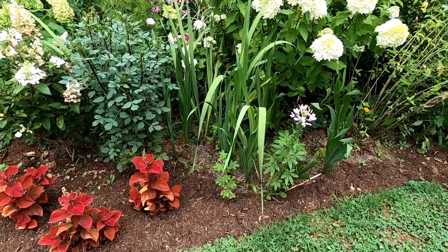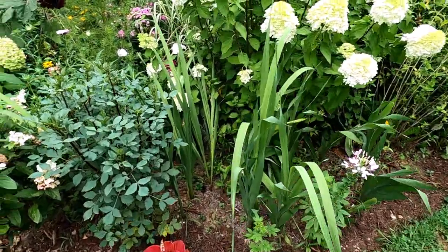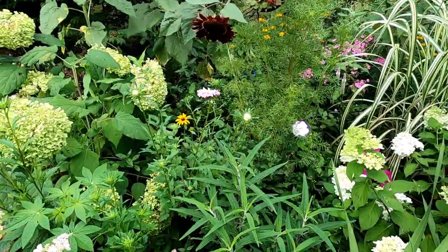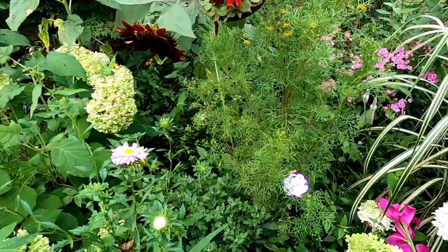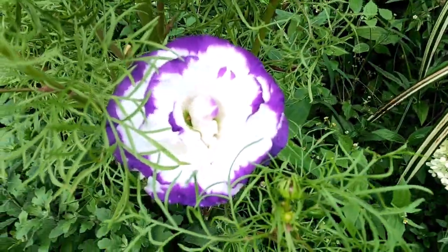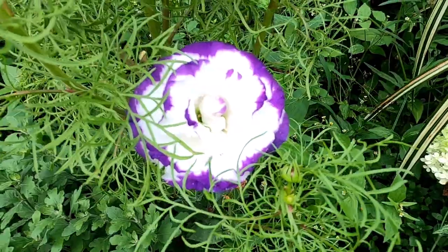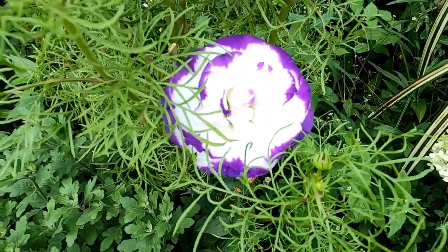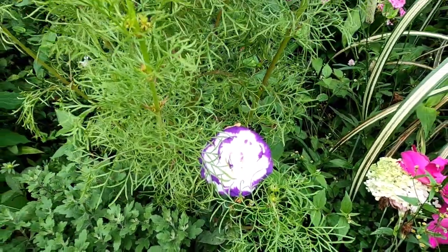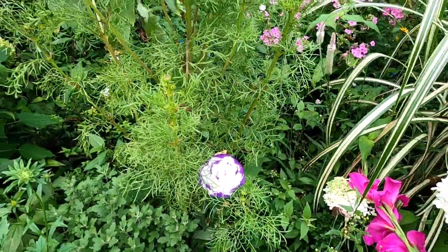Cleome just pops up on its own everywhere around here and I like that — it reminds me a lot of my grandma. Some people were asking me about lysianthus if I grow it, and yes I do — here's some right here. The key to growing lysianthus is an amazing amount of patience. It takes forever, and I think once you just know that it's going to take forever you can be okay with that and wait.